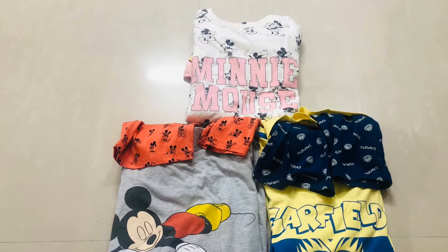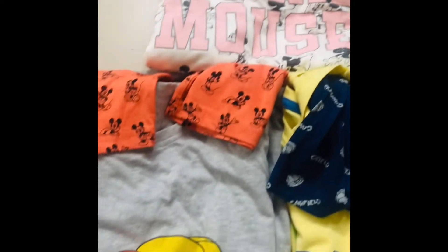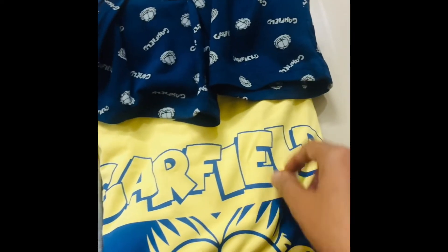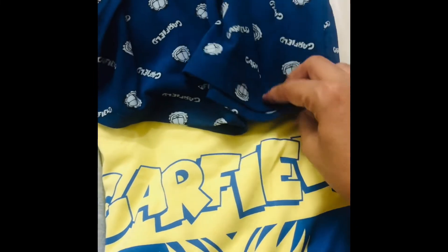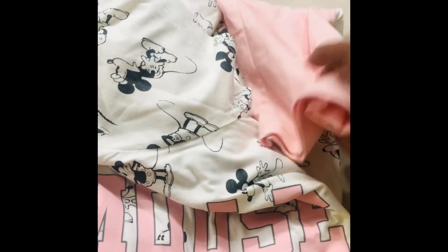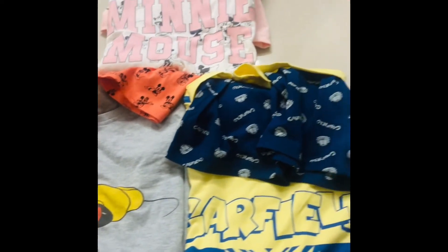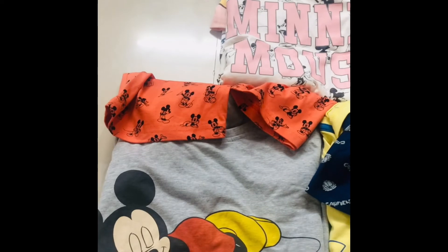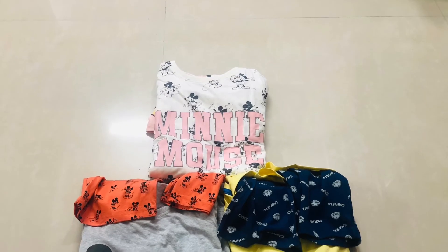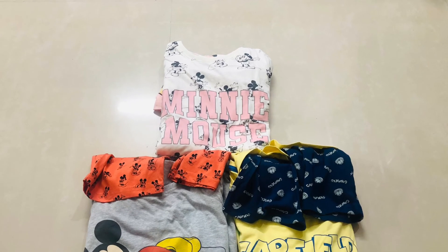In my previous videos, I will post a new coupon in the description box. Subscribe to my channel with just one click — it gives me a lot of motivation. I have three sets of night dresses. You can check these night sets in the description box and watch the coupons in the previous videos. I hope you have a clear idea. Thank you so much for watching this video. Bye!